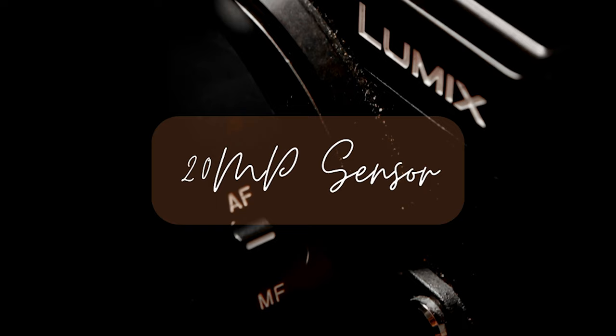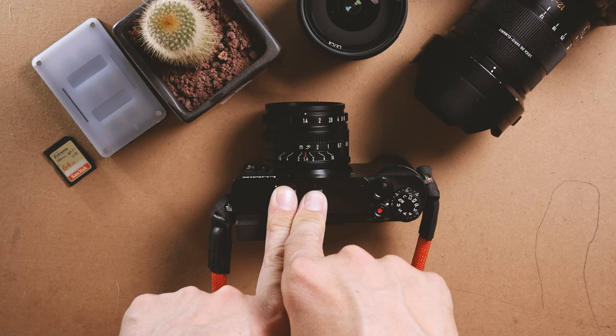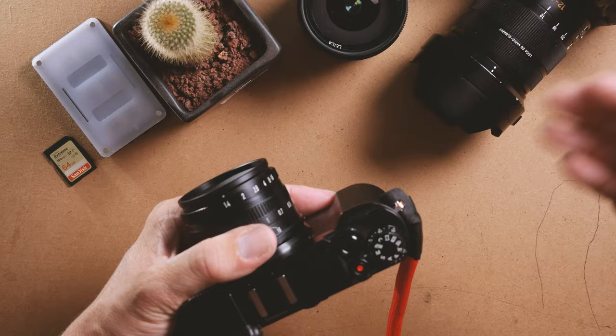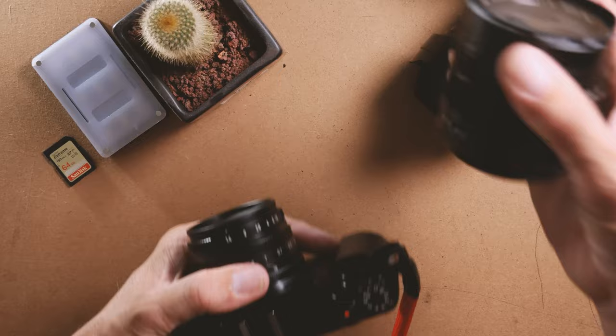Reason number four is the 20-megapixel sensor — the same sensor that's in the Panasonic G9, and you're going to get great results with it. I've got a little show reel here from a day I recently went out with a family at a carnival, shot with this camera paired up with the 12mm f/1.4 lens. This is the sort of results you can get with this amazing little camera and its 20-megapixel sensor.